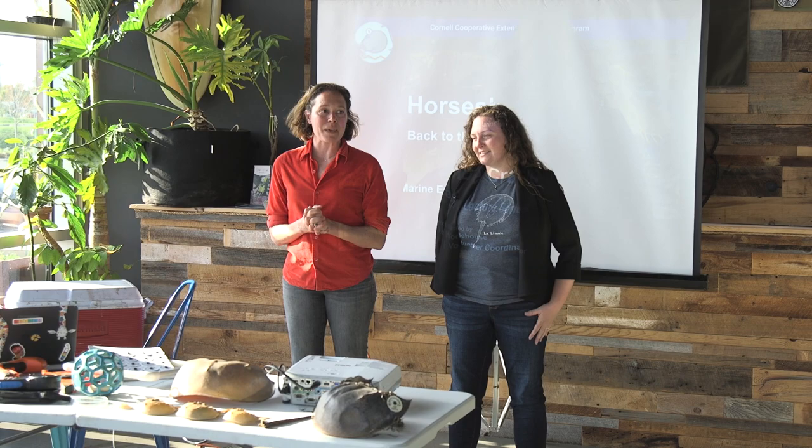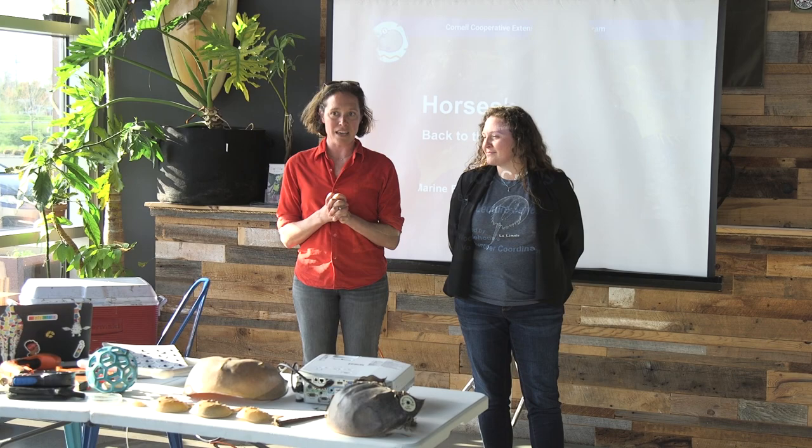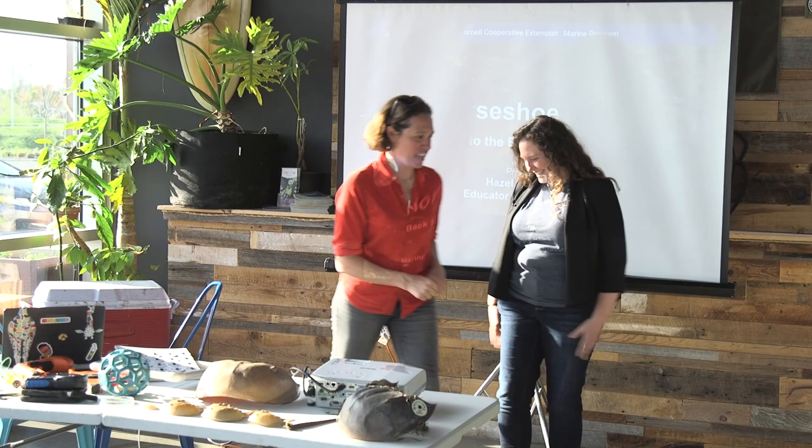Welcome everybody, my name is Kate and this is Hazel. We're part of the Back to the Bays initiative of Cornell Cooperative Extension's marine program. A big part of what we do is education — we do the science and then communicate it to the public, and offer stewardship sessions. Today Hazel is going to talk all about horseshoe crabs, just as they're coming up onto shore for mating season.